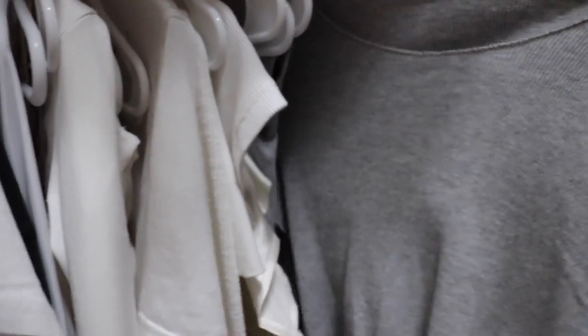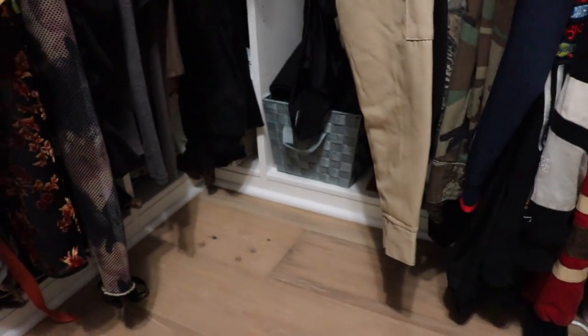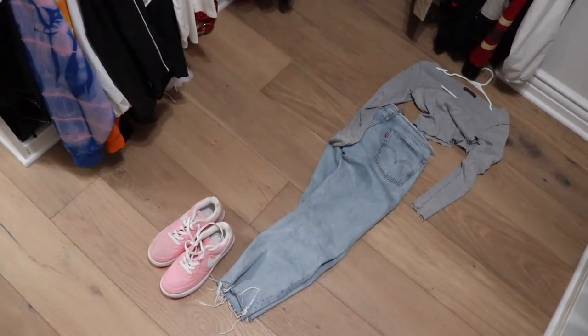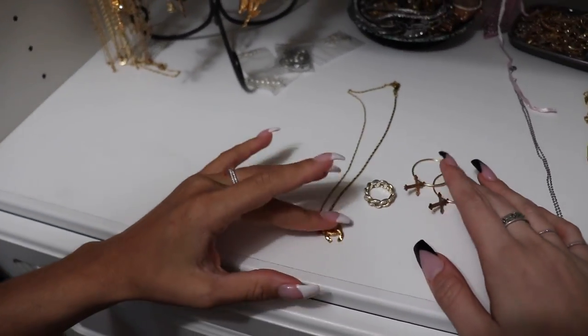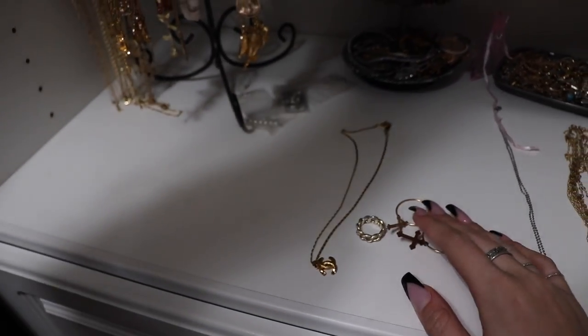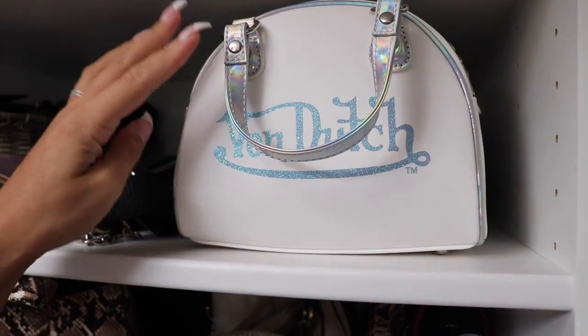First time for everything! Cute, right? For jewelry I have this stuff already laid out that I just wore the other day. We should show them my new bag! We love it — it's like a little handbag, it's so cute. I haven't worn it yet but I'm so excited to.